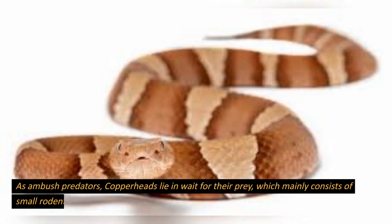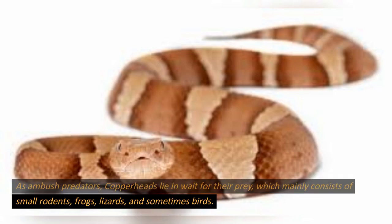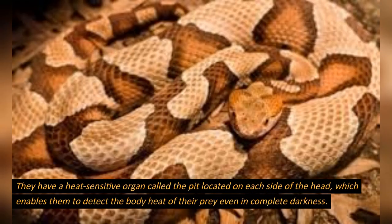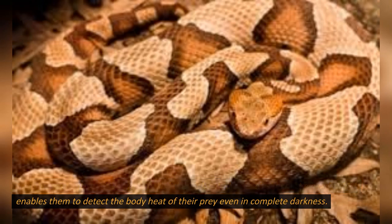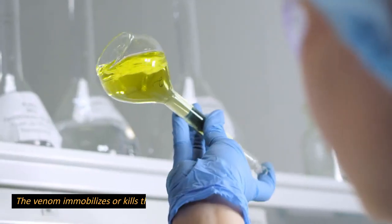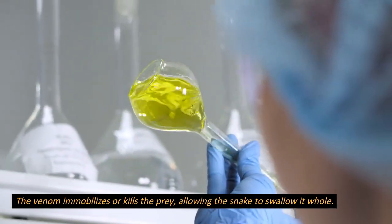As ambush predators, copperheads lie in wait for their prey, which mainly consists of small rodents, frogs, lizards, and sometimes birds. They have a heat-sensitive organ called the pit located on each side of the head, which enables them to detect the body heat of their prey even in complete darkness. Once a suitable target is detected, the copperhead strikes quickly, injecting venom through its hollow fangs. The venom immobilizes or kills the prey, allowing the snake to swallow it whole.